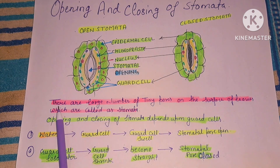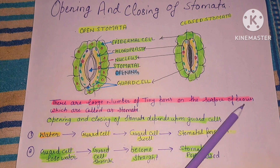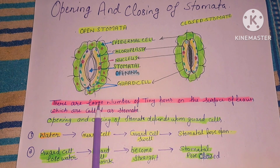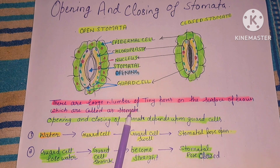What are stomata? There are a large number of tiny pores on the surface of leaves which are called stomata. These very small pores on the leaf surface are what we call stomata.